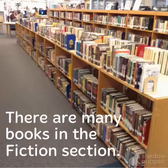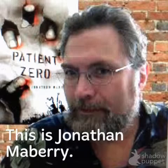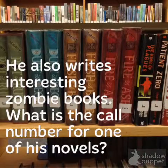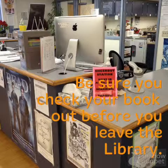There are many, many books in the fiction section. This is Jonathan Mayberry — he also writes interesting zombie books. What would be the call number for one of his novels? If you said fiction M-A-B, that would be correct.